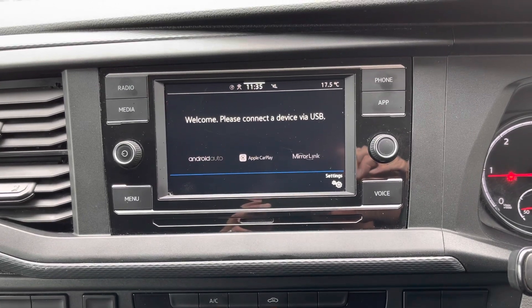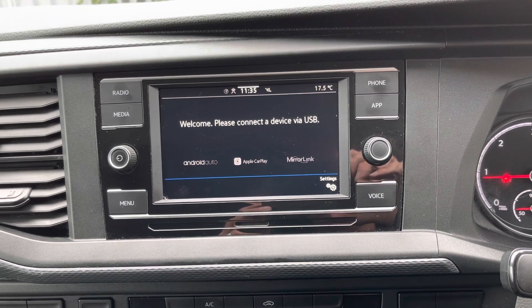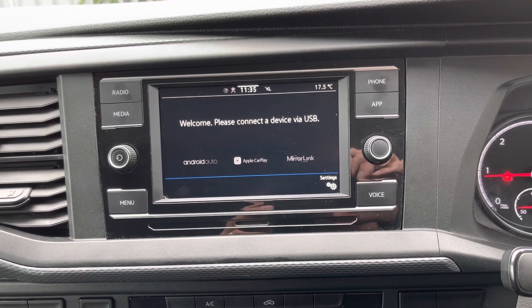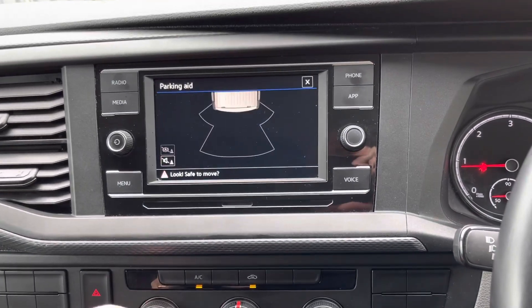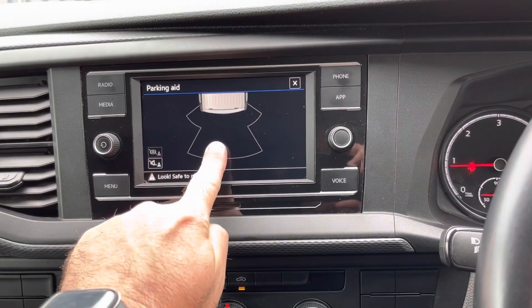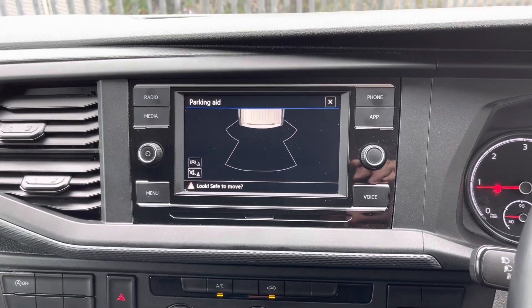It also has a handy system called MirrorLink, which is ideal for streaming your most popular apps, such as music or maps. When I pop the vehicle into reverse, you will notice a parking aid for your rear parking sensors. This will warn you when you're close to a parked object.